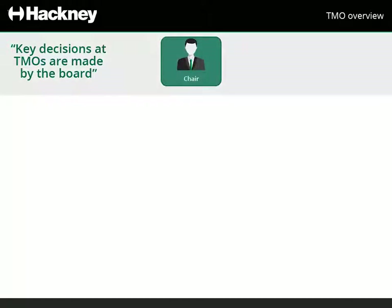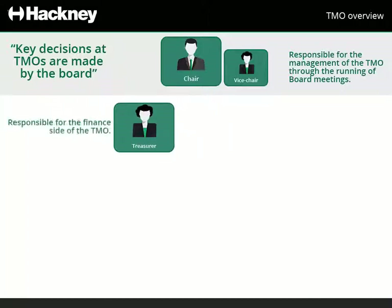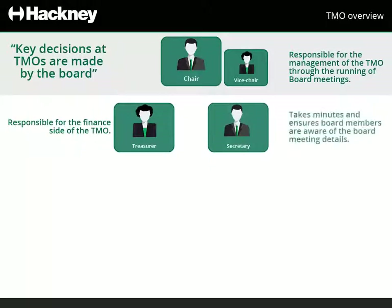Key decisions at TMOs are made by the board. The board consists of a chair who is responsible for the management of the TMO through the running of board meetings. There's also the vice chair who steps in for the chair when they're not available. Below the chair is a treasurer who's responsible for the finance side of the TMO, and a secretary who must take minutes and ensure board members are aware of the time, place and agendas of the board meetings.